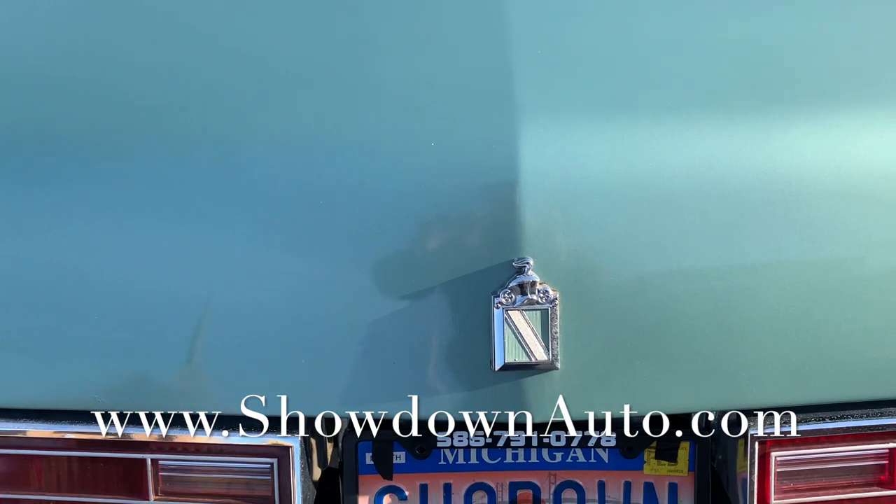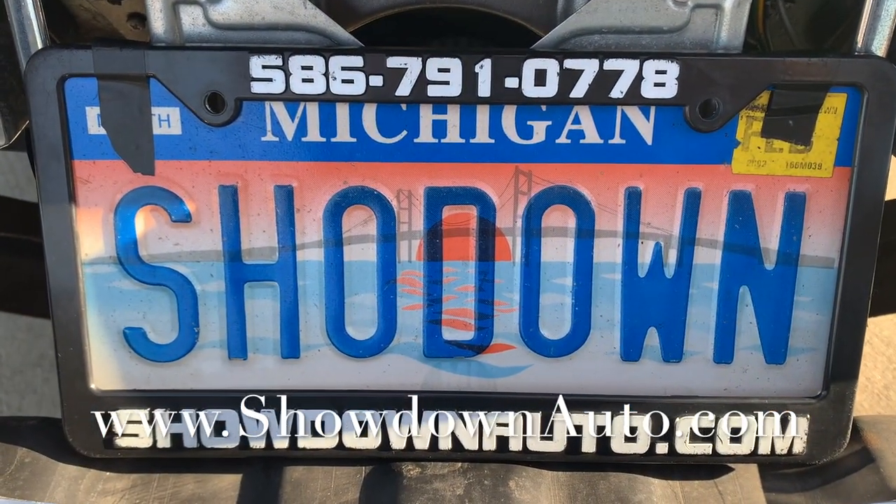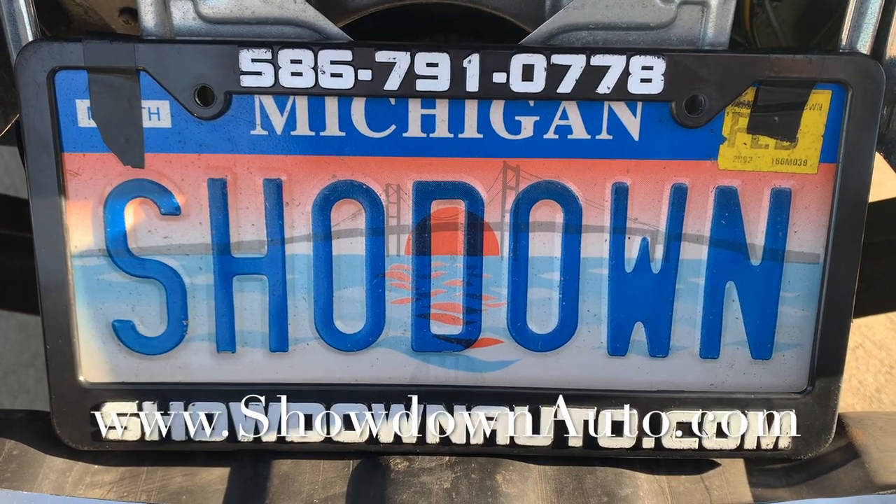If you have any questions at all, my name is Dave. Our number is 586-791-0778. Showdownauto.com. Thanks for watching, take care.